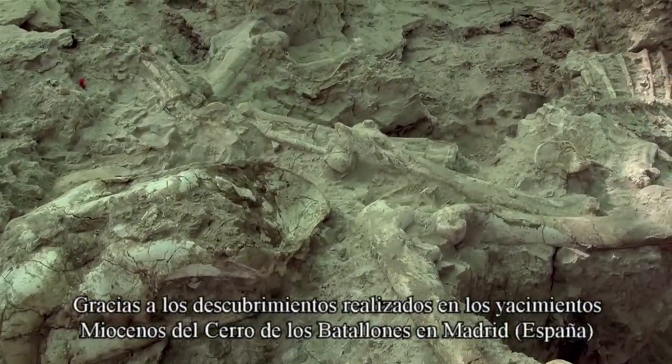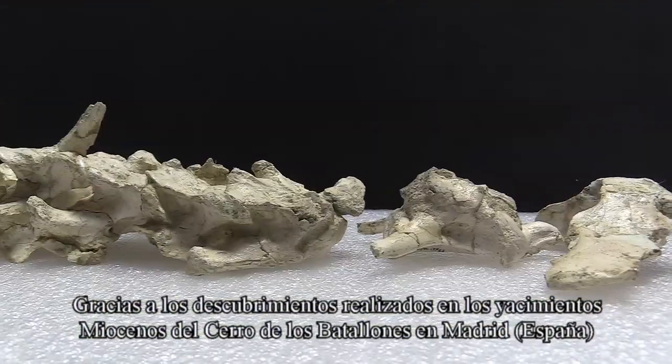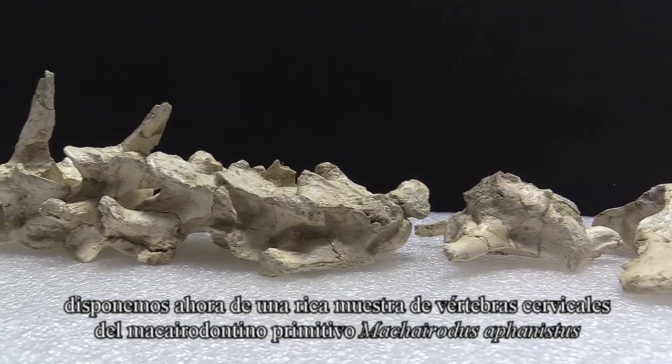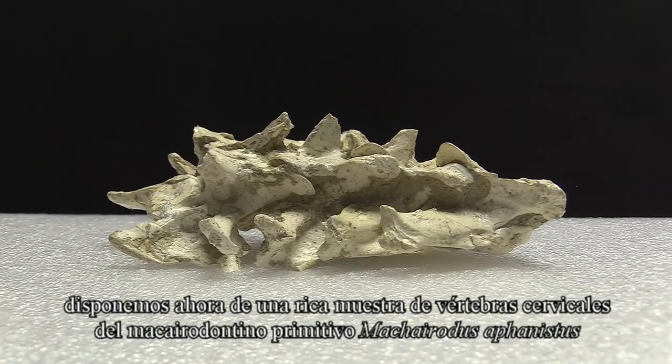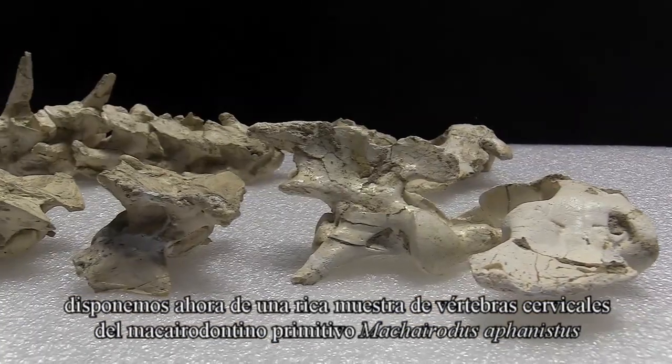Thanks to discoveries made at the fossil site of Cerro de los Batallones in Madrid, Spain, we now have a rich sample of neck vertebrae of the early Machaerodontine Machairodus aphanistus.